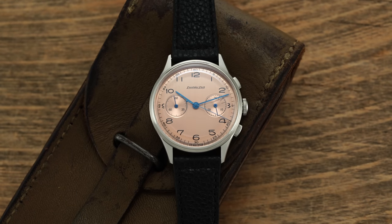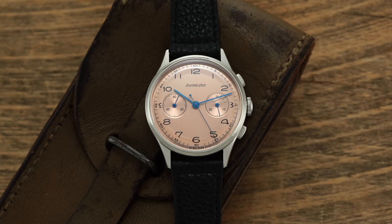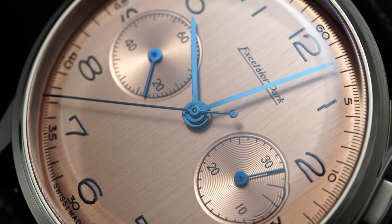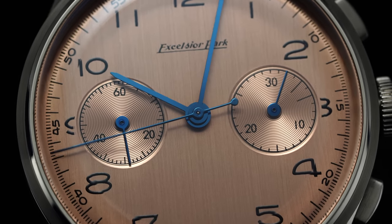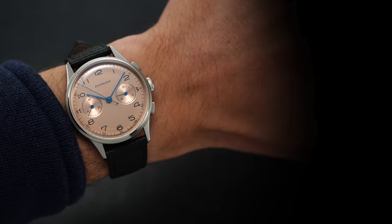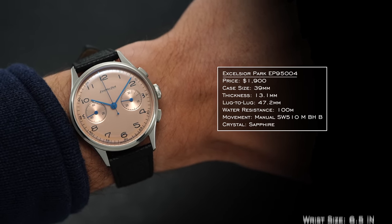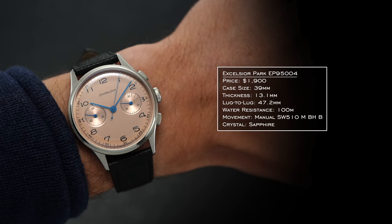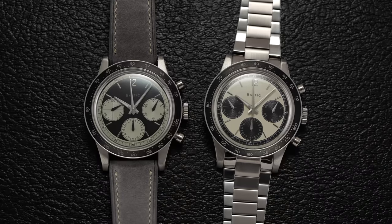Shifting right along, Excelsior Park dates all the way back to 1866. Not as well known, but they have a history of producing stopwatches and chronograph movements for the likes of Gerard Perregaux, Gallet, and even Zenith. This was one of the biggest surprises from the micro-sphere last year. 39mm case, 13.1mm thickness, 47.2mm lug-to-lug — wearing pretty true to a 39 to 40mm case. Very wearable, with 100 meters water resistance and a manual SW510 movement on the inside.